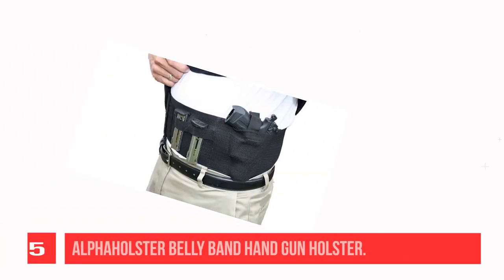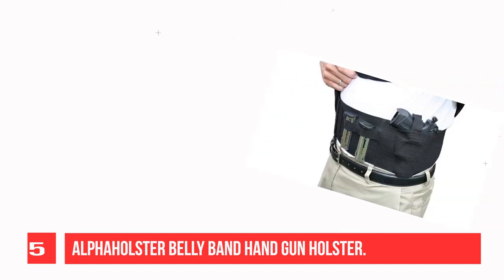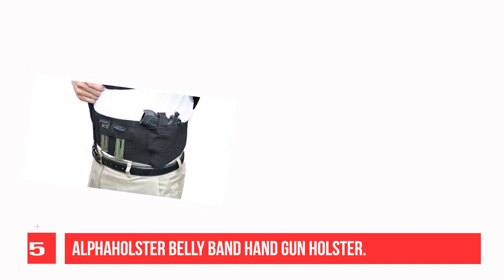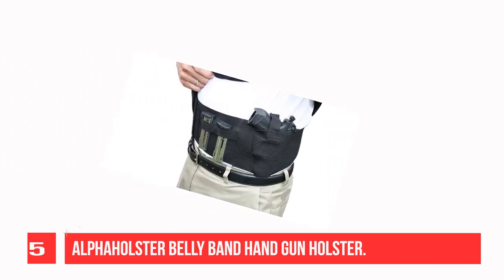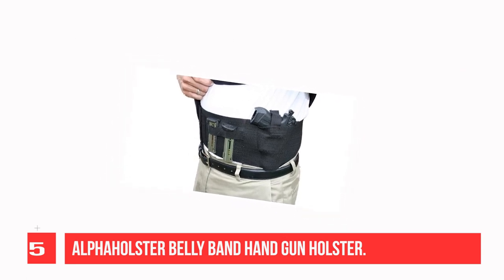Recommendation number five: Alpha Holster belly band handgun holster. The Alpha Holster belly holster discreetly and securely holds your concealed handgun close to the body under the clothes. When worn under a golf shirt or t-shirt, you can't tell you are carrying — even when you wear your shirt tucked in. The Alpha Holster is made from padded, ventilated elastic.